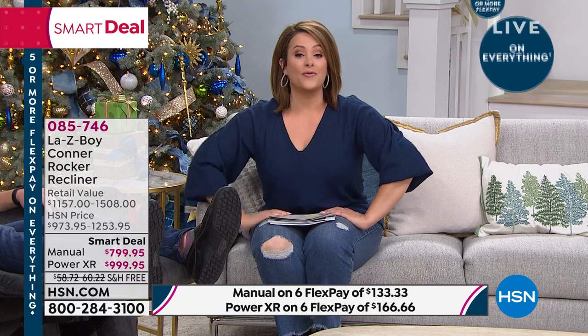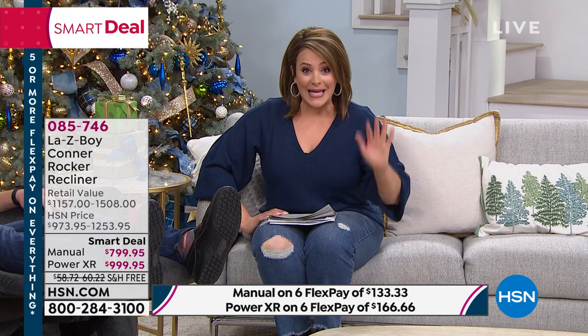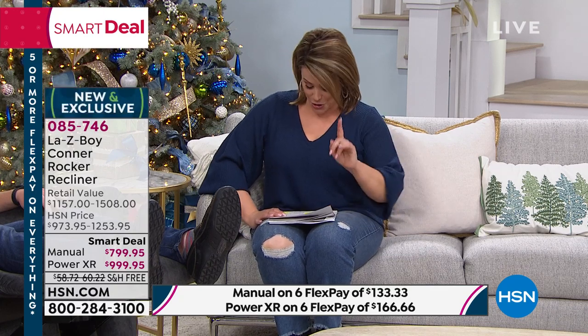There's no better place to buy it than right here, right now. On FlexPay — that's any debit card, any credit card — you only pay right now $133.33 for the manual in whatever color you want. If you're picking up the power chair, you're paying $166 today. You wouldn't be able to go to the La-Z-Boy store and say you're only going to pay a sixth of the price today — we make it really easy to shop with us with these world-class, iconic brands.